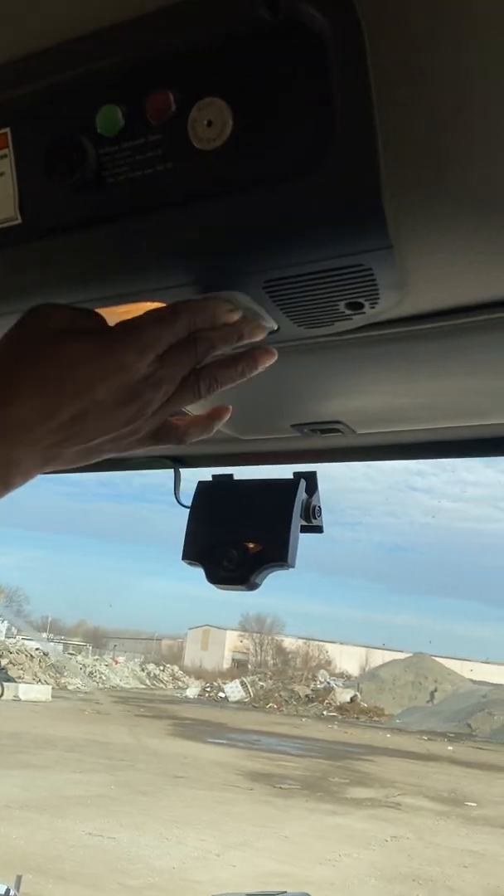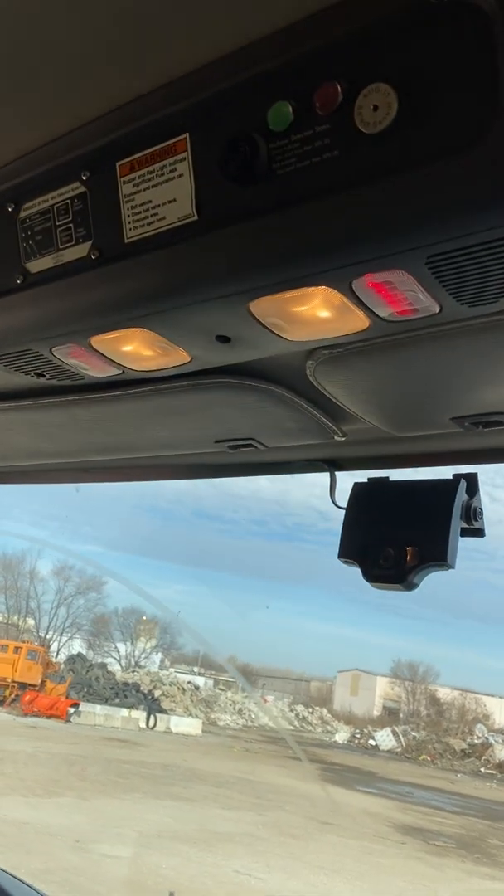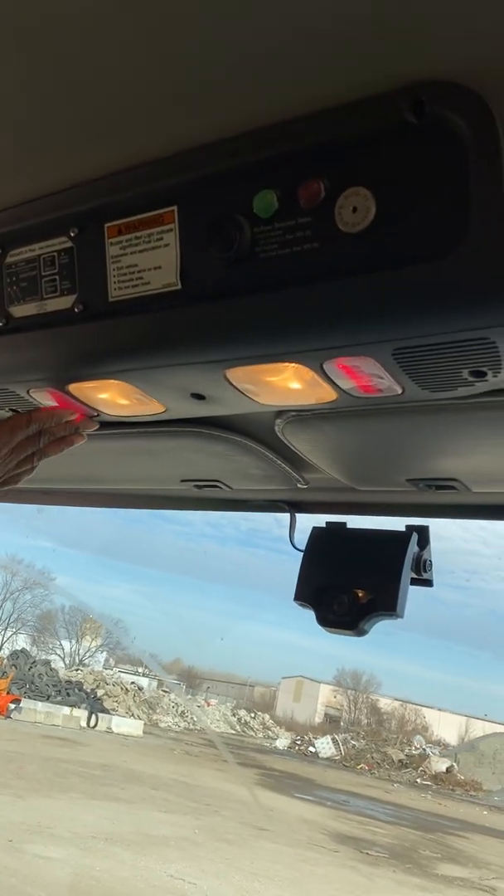All of my cab lights are clean, clear, not cracked, and they all tighten, secure, and work properly.